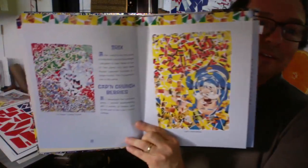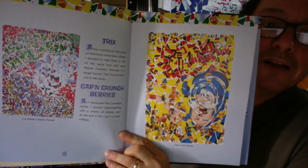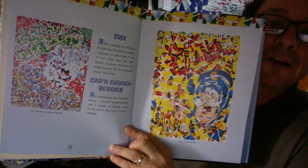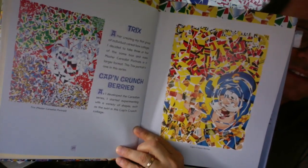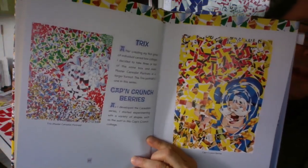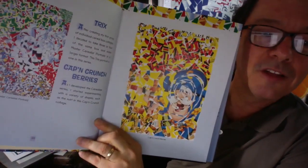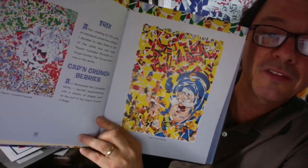Here are a couple of others of my favorites: Trix and Captain Crunch. After creating my first group of individual cereal box collages, I decided to take three or four of the same box and make a master cerealist portrait in a larger format. This Trix portrait is one in that series — you can see the Trix bunny has got six eyes, because I cut up three of the same box and glued them all down onto a larger board. All the others are made out of just one box. This Captain Crunch Berries was just one box. As I developed the Cerealism series, I started experimenting with a variety of shapes, such as the swirl in this Captain Crunch collage.